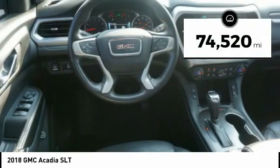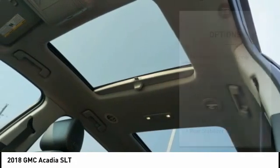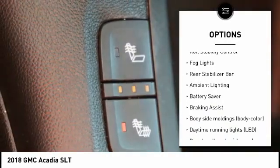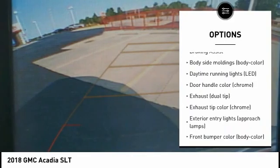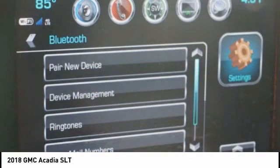This vehicle has less than 75,000 miles. Here are some of this vehicle's great options: tire pressure monitoring system, remote engine start, traction control, stability control, roll stability control, fog lights, rear stabilizer bar, ambient lighting, battery saver, braking assist.